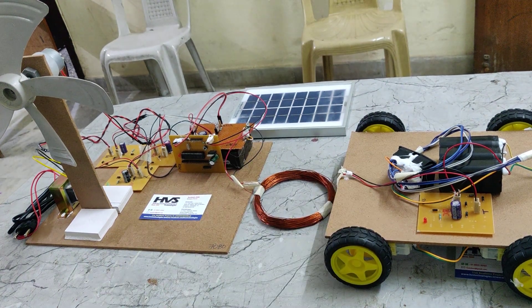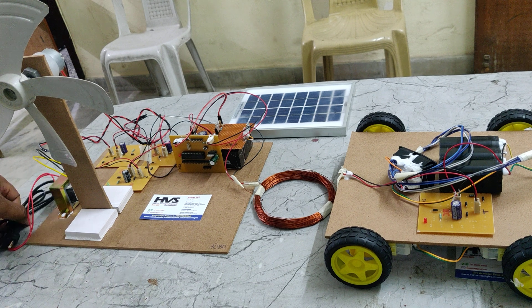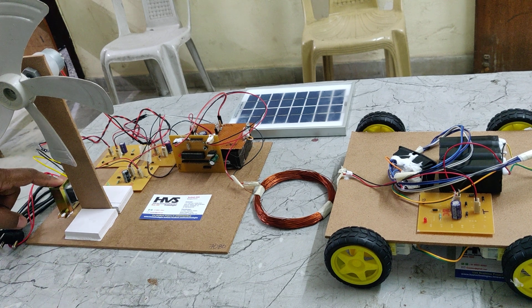Coming to the transmitter section, they are using three different sources - that is why it is called hybrid power generation. The system involves storing of power in a battery along with power transmission. The three main power sources are: one is a transformer, that is the grid, from which we can charge a battery.